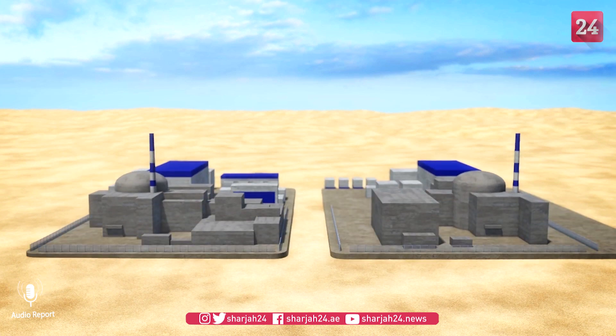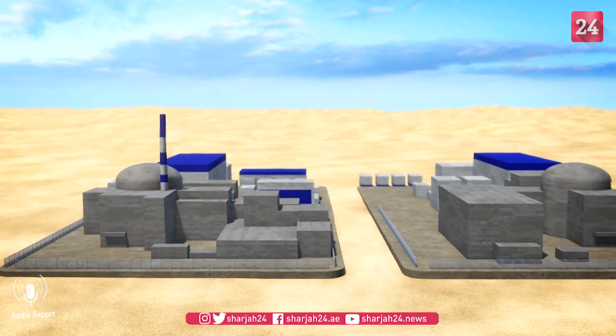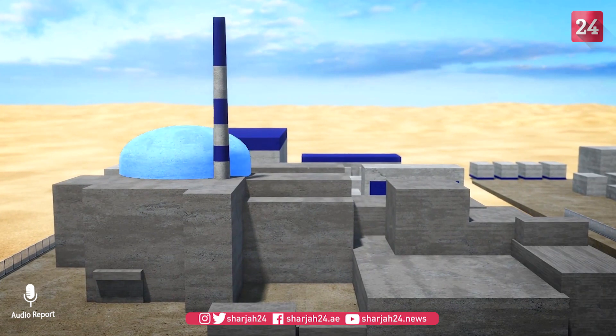Having completed its construction in the Gobi Desert, China will test a thorium-powered nuclear reactor in the next two weeks, according to France 24.